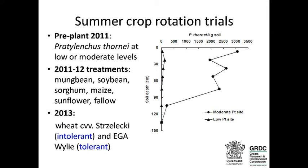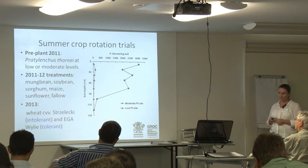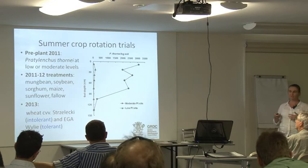In 2013, we planted the intolerant wheat variety Strzelecki across all of the plots, and we also had the tolerant variety Wiley. Between the two sites, soil chemical analysis was very similar. Before planting the summer or winter crops, we were adding about 100 kilograms of nitrogen, and the soil water between the two sites was not significantly different.